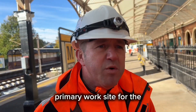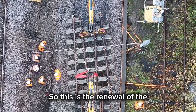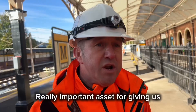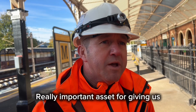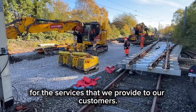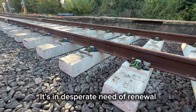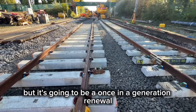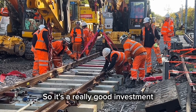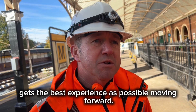This is the primary work site for the blockade that we've got in place today. This is the renewal of the switches and crossings for part of the track renewal — a really important asset for giving us maximum flexibility for the services that we provide to our customers. It's a 45-year-old asset, it's in desperate need of renewal, but it's going to be a once-in-a-generation renewal, like a lot of the other track renewals that we do. So it's a really good investment to make sure that the customer gets the best experience possible moving forward.